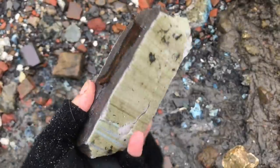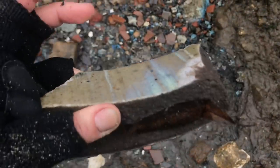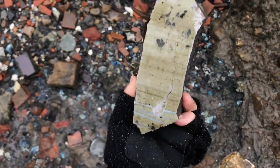Here's another lovely blue piece. I've already got a brick in my bag but I'm going to take this home with me because, as I said, it is attractive.